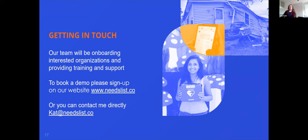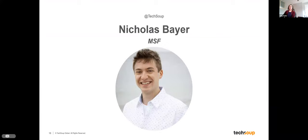Thank you, Kat. I see some questions coming in — as a reminder, we'll address all of them at the very end after all the demos. Next up we have Nicholas Bayer, Public Engagement Manager with Doctors Without Borders. Nick plans and coordinates events to highlight MSF's operational activities. He leads the MSF USA Missing Maps mapathon program. He'll be demoing Missing Maps, an open collaborative project in which you can help map areas where humanitarian organizations are trying to meet the needs of people who live at risk of disasters and crises.